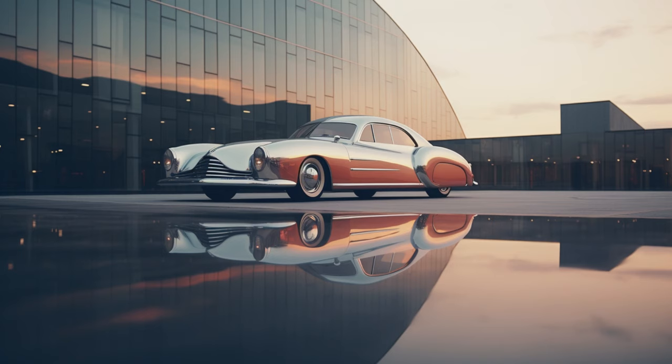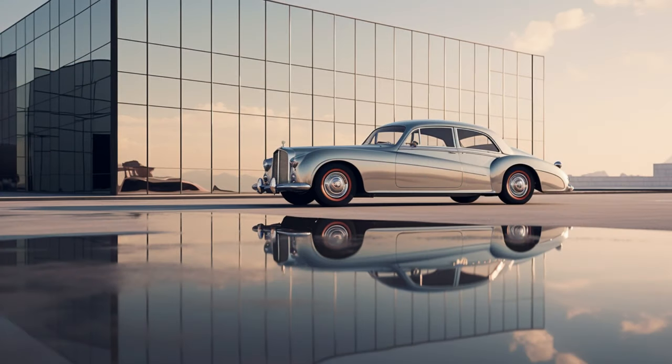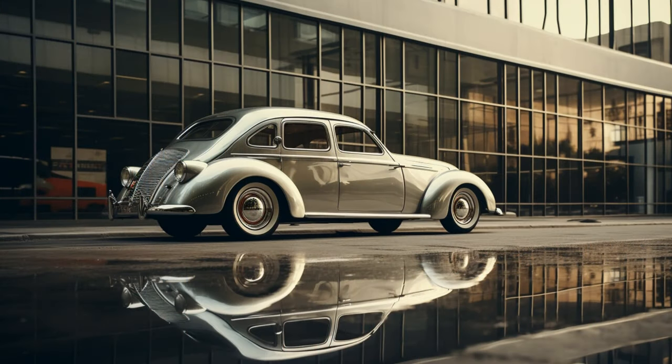Thank you for joining us at AI Motor Gallery. If you found this fusion of art and automotive intriguing, don't forget to hit the like button and stay tuned for more captivating automotive expressions. Until next time, keep admiring the beauty that surrounds us.